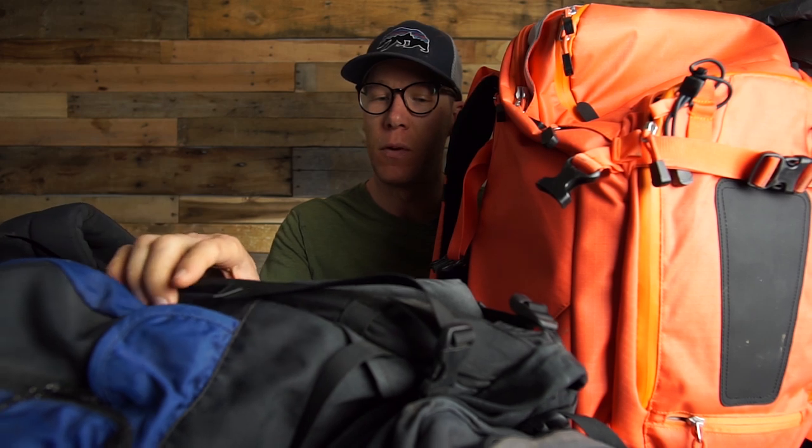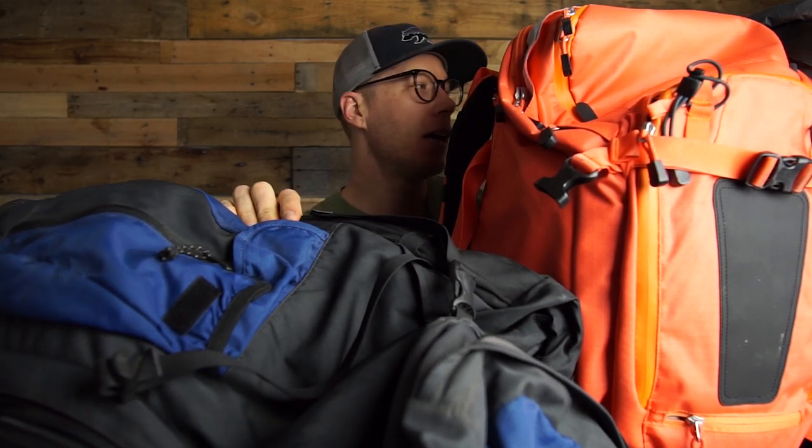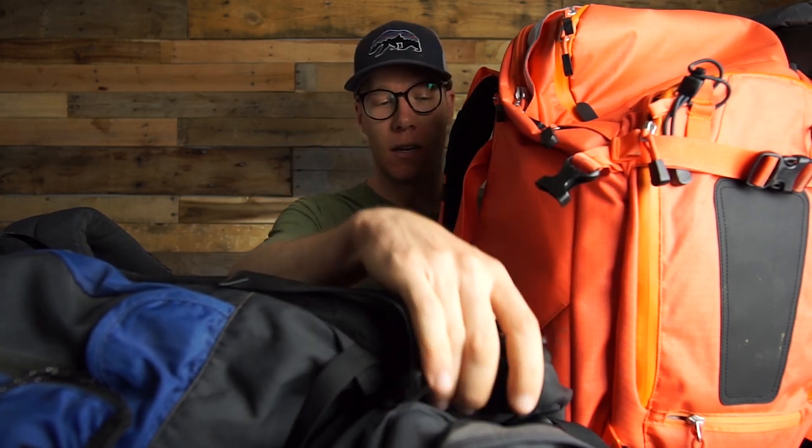All of these bags I think I've made a review for, except for the last two — the Kelty backpacking bag and the Mountain Smith bag that I use sometimes, which I'll show you at the end.